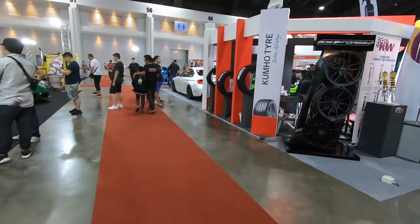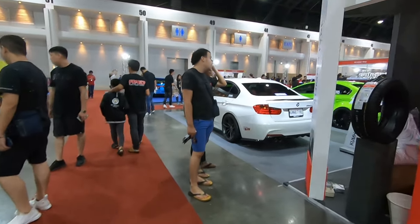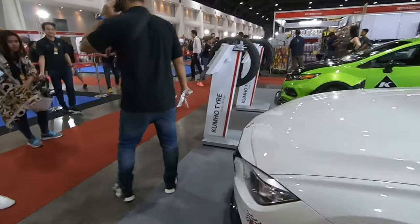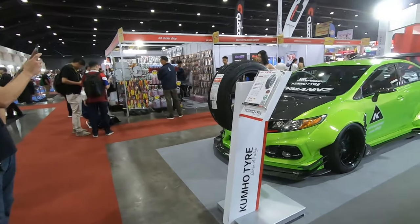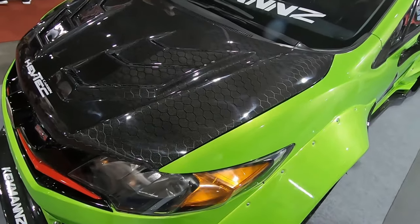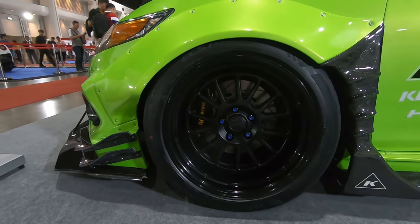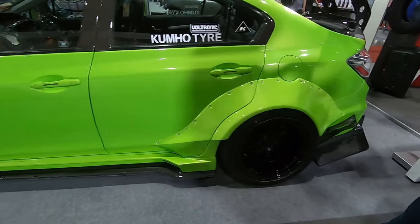Second row — the Kumho Tires booth. Let's check out their cars. There's a 320D with some carbon fiber bits here and there, and right beside it is a Civic Si with checkered carbon fiber, a wide body, sexy Seeker wheels, and very nice carbon fiber bits everywhere — look at the GT wing. When you say carbon fiber everything, this really is carbon fiber everything.